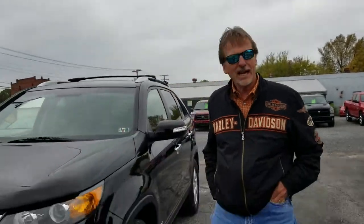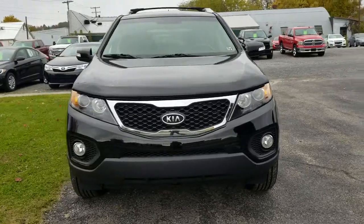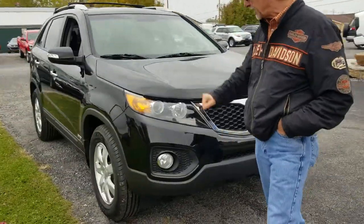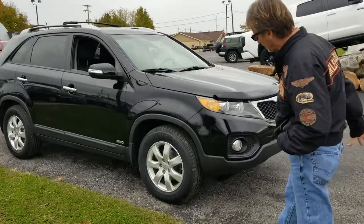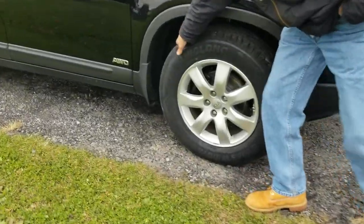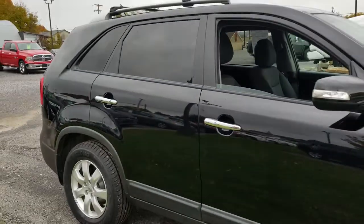Hi, I'm Curt. 2013 Kia Sorento, all-wheel drive, 73,000 miles, lots of warranty, fully serviced. Look at that brand new rubber all around, new brakes and rotors, perfect Carfax history.